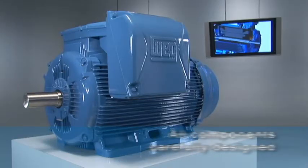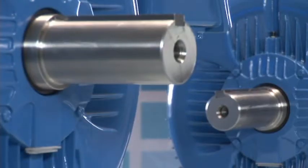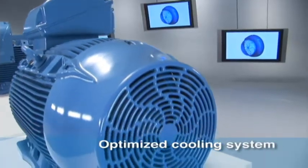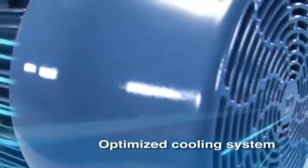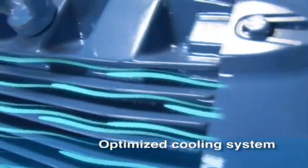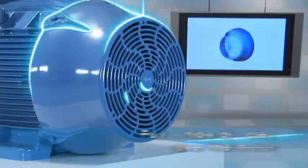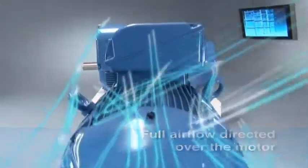A motor where each component was carefully designed to offer a complete package of benefits. Operational temperatures were reduced with the new cooling system, which uses aerodynamic concepts to increase the airflow over the entire motor frame. The aerodynamic outline of the fan cover directs the air uniformly over the motor.